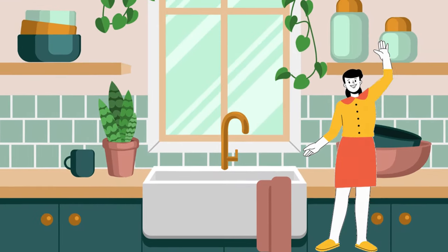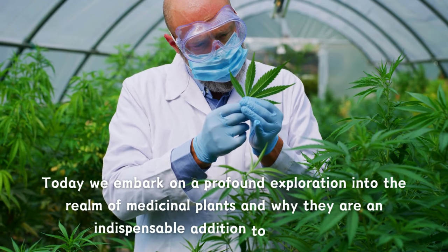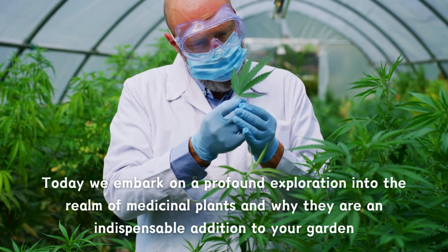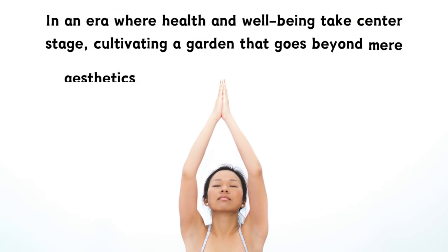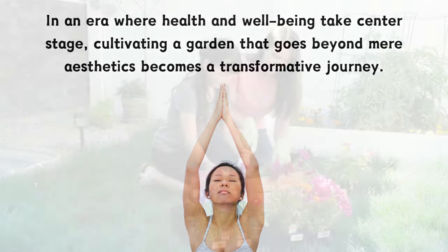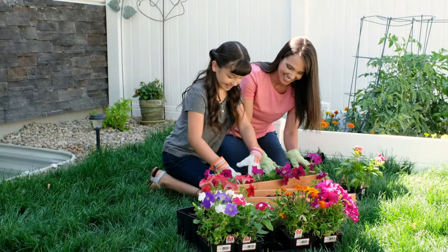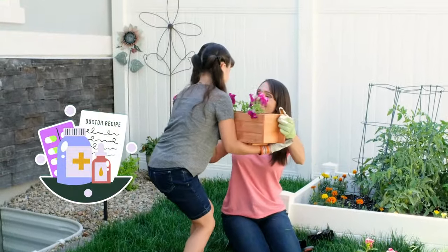Hello fellow gardeners and nature enthusiasts. Today we embark on a profound exploration into the realm of medicinal plants and why they are an indispensable addition to your garden. In an era where health and well-being take center stage, cultivating a garden that goes beyond mere aesthetics becomes a transformative journey. Imagine stepping into your backyard and finding not just a visual feast of colors and textures, but also a natural pharmacy at your fingertips.